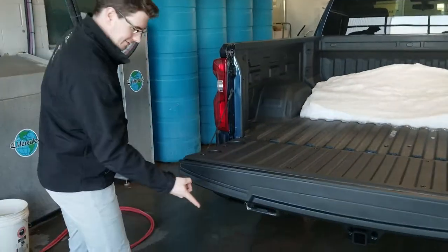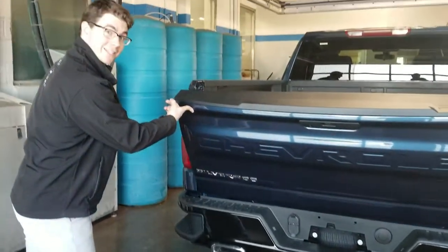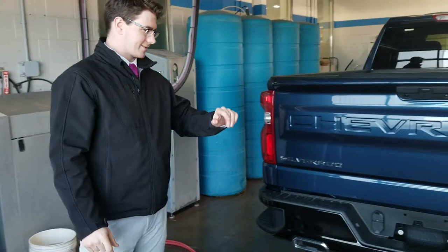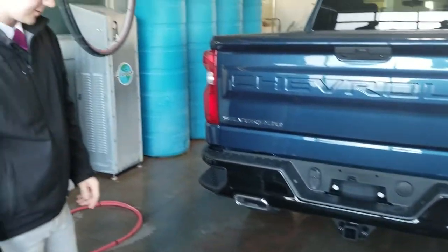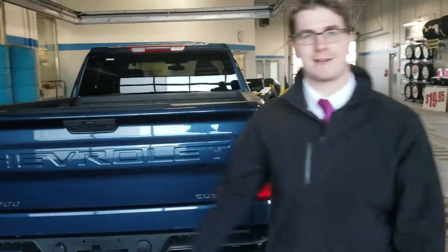And look at this — that tailgate is pretty easy to lift. What do you think of these dual exhausts? They look pretty sexy, don't they? Chrome tip dual exhaust — you don't even have to pay extra for it, we just put it right on there anyway.